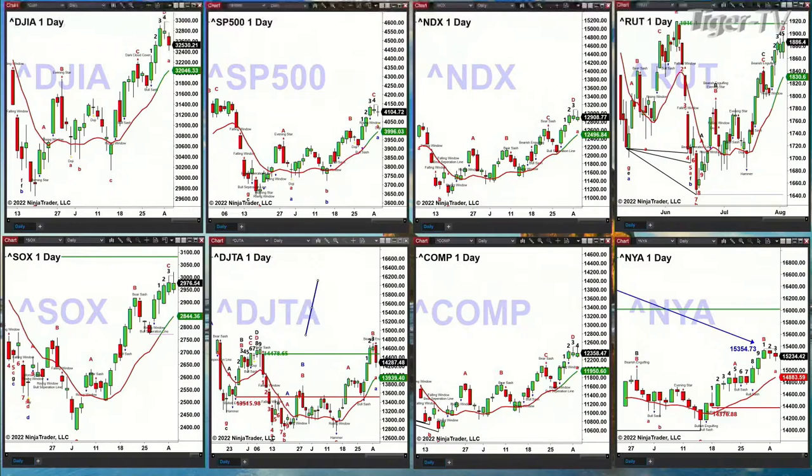Typically when you get a topping pattern, price will go back and retest that oscillator and change line. It can happen without a topping pattern — perhaps that's where we're at. What you want to watch inside the Dow is the approximate area of 32,047. A test and reject of that level says we continue the rally higher.